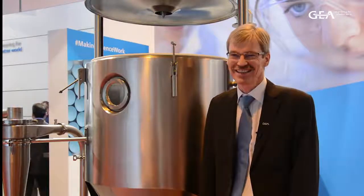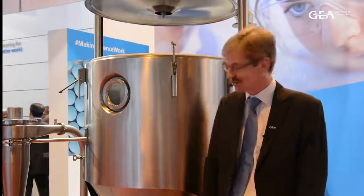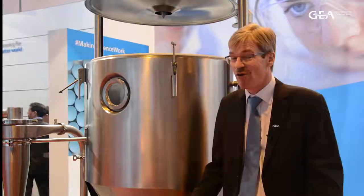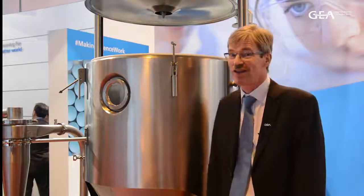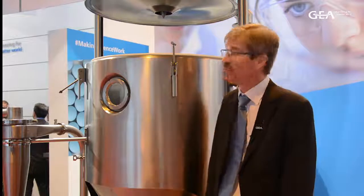My name is Søren Turk-Massen, and I'm the project manager for GEA's pharmaceutical spray dryers. At the show, we are presenting the latest version of our Marble Miner. The outer shape looks like it has been before for centuries, but we have implemented quite a range of new features on the Marble Miner.